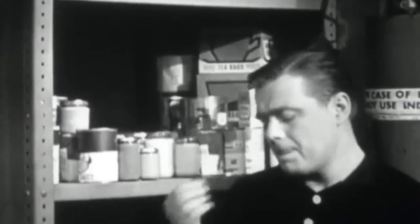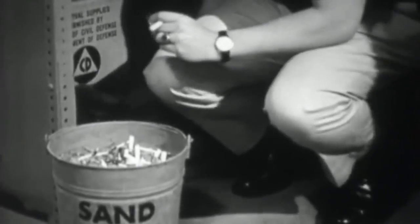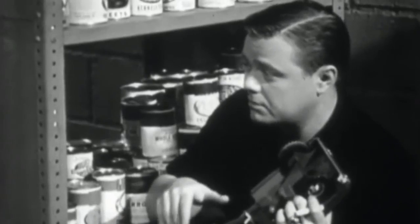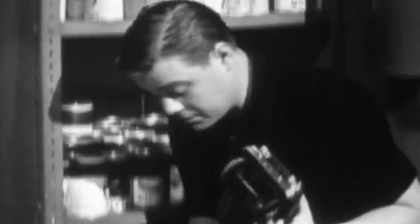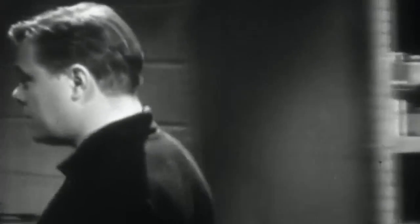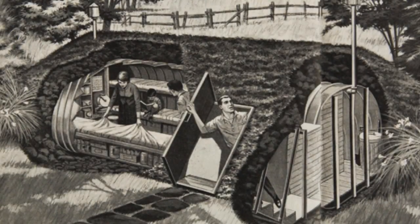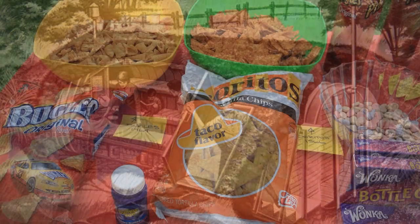Many families constructed their shelters in the middle of the night because they did not want their neighbors to know about it. They wanted to conceal the facility from the creepy cat lady next door, fearing that neighbors without shelters of their own would swarm over their property in an emergency — and once inside, they could eat your whole stockpile of Doritos.